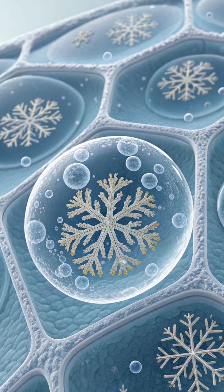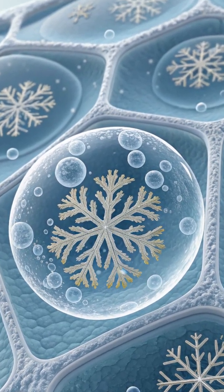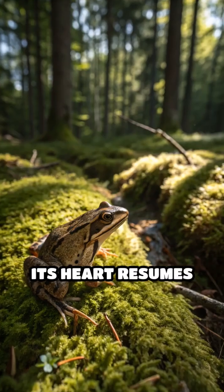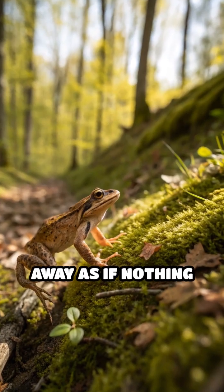During this frozen hibernation, the frog's metabolism nearly halts, conserving energy. Months later, as spring warmth returns, the frog slowly thaws out. Its heart resumes beating, it starts to breathe again, and soon it hops away, as if nothing happened.